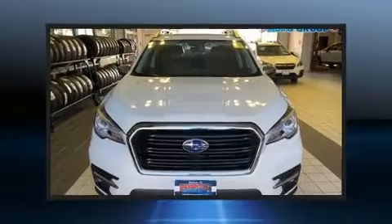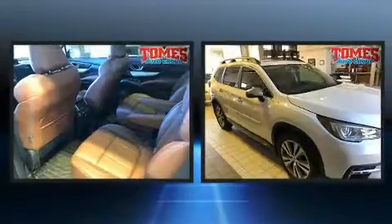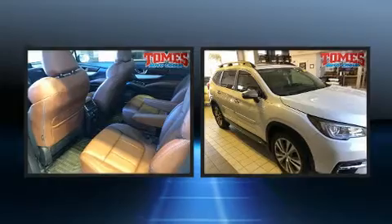Introducing the 2020 Subaru Ascent. With less than 10,000 miles on the odometer, this four-door sport utility vehicle prioritizes comfort, safety and convenience.